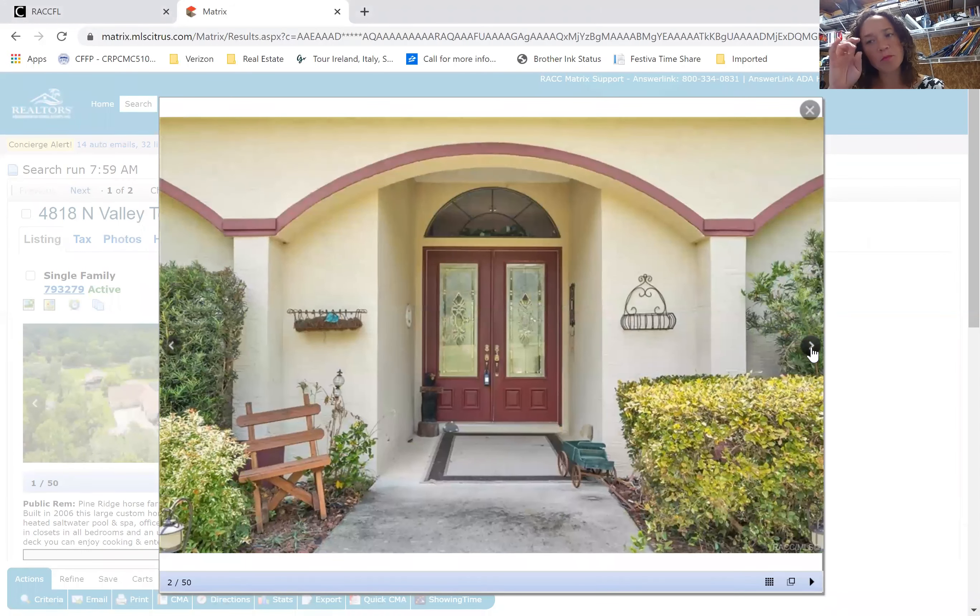Good morning. Happy Thursday, August 20th, 2020. This is your Pine Ridge Estates market update.